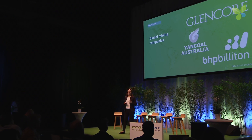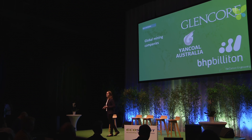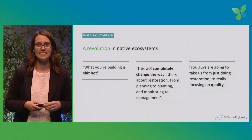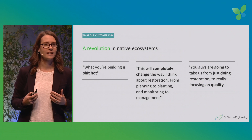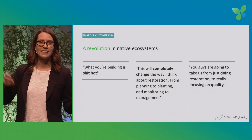We're working with some of the largest mining companies in the world — currently working for Glencore, BHP, and Yancore. And not only are we speaking with the top mining companies, we're also speaking with the top oil and gas companies who face similar challenges. Our customers are committed to improving biodiversity and sustainability of their land. Some of our customers who have been working in this space for 20 years say things like, 'what you're building is shit hot,' and tell me that the services we're providing are completely changing the way they think about environmental management from beginning to end.